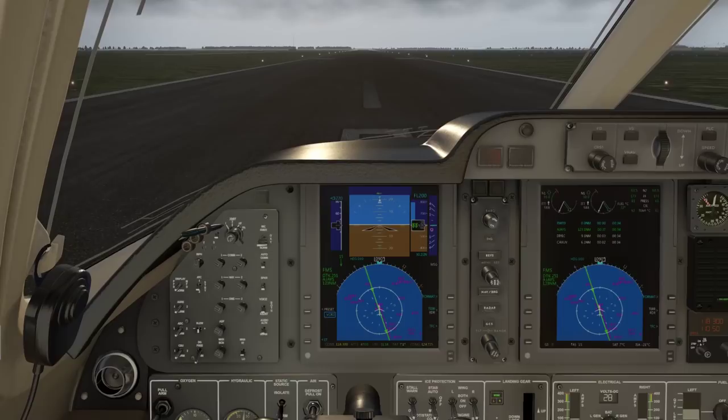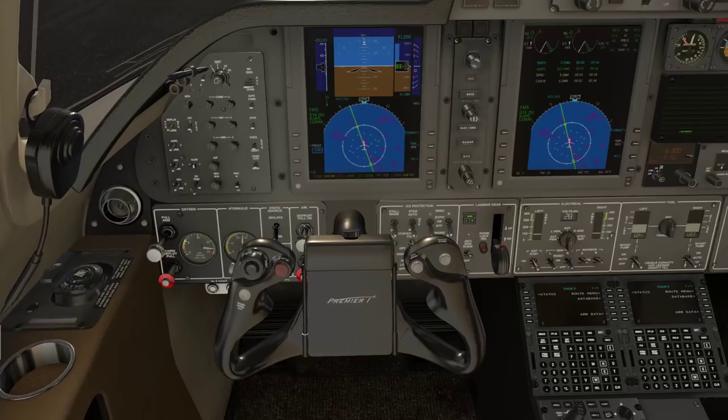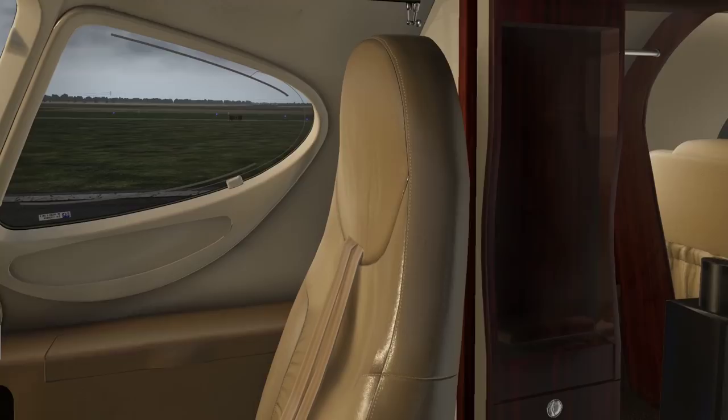Hey guys, Clumsy here, and welcome back to another flight with the Premier 1A from Carenado for X-Plane. I'm really loving this plane. As you guys might know, I'm a huge fan of Premier 1 Driver, and just being able to fly the same plane as he is — it's such a treat for me. I hope it's the same for you.